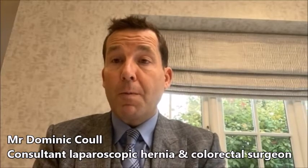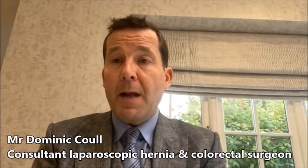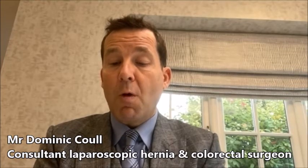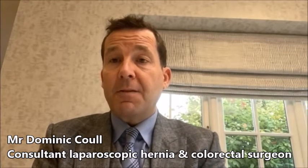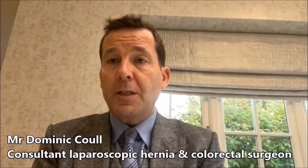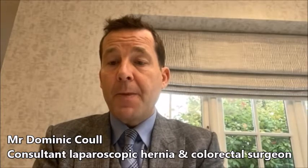Inguinal hernia repair is performed under a general anaesthetic as a day case operation. It takes about 45 minutes and there are three small incisions made below the belly button. The relevant areas will be shaved on the day by the surgeon, so patients don't have to worry about doing that beforehand. In the top one of the three incisions a keyhole camera is inserted and the abdomen is insufflated with gas to create space. The hernia is a weakness with a protrusion through the groin, and that protrusion is pulled back into the abdomen.